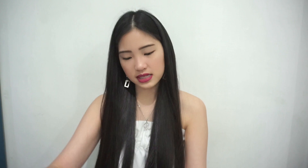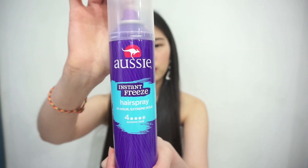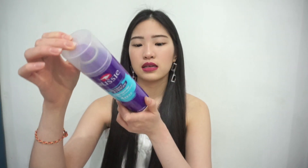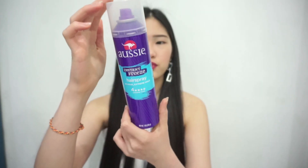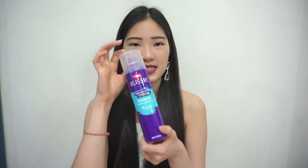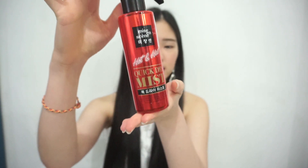The last two products I'm going to talk about are not really haircare things, but just something I use for my hair. This is the hairspray I've been using for a couple of years — it's a US brand called Aussie. It really maintains the curl of my hair because I have naturally straight hair. So when I curl it, I want it to stay as long as possible. This thing is bomb.